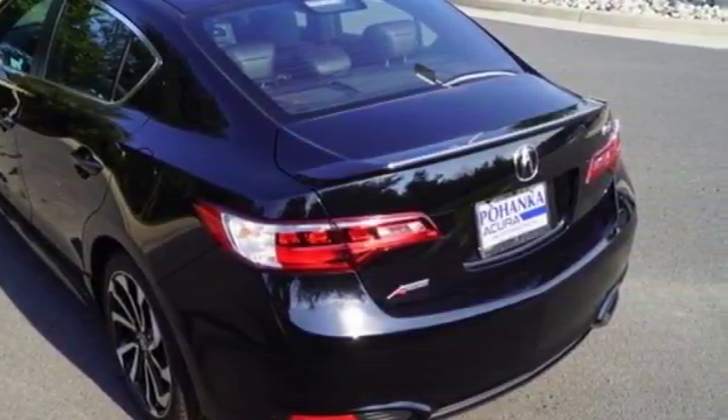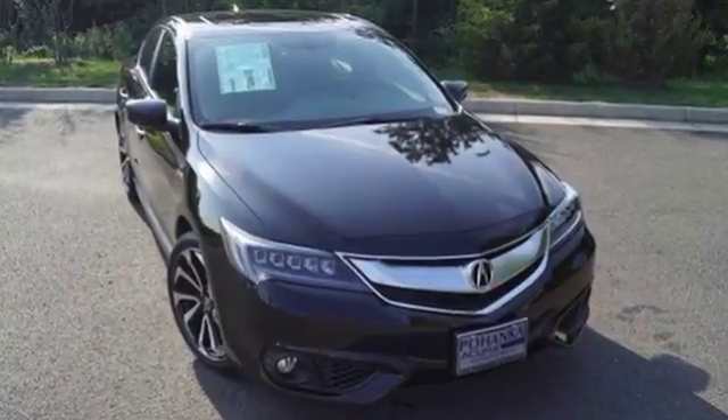Acura has a legacy of innovation, a legacy that continues here. Take it for a test drive today.